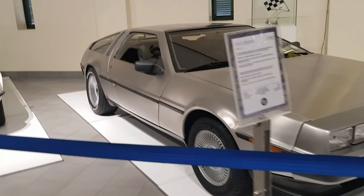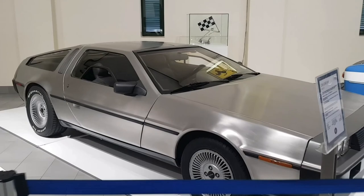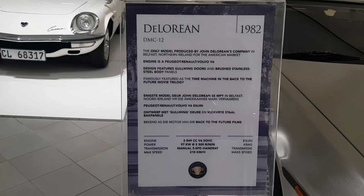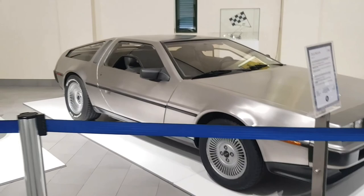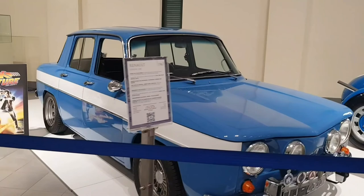Then we have a DeLorean from 1982 — this car looks so amazing. First time I see this car in person. I've always been seeing it on the internet and YouTube videos. It's the only model produced by John DeLorean's company in Belfast. It has a V6 engine — I think this is one of the first cars to have gullwing doors. This is the car that Poco used in Fast and Furious — Fast Six.